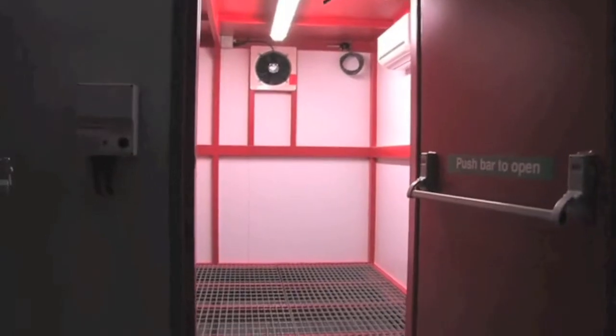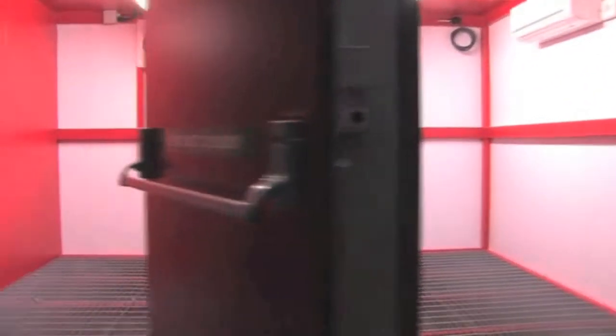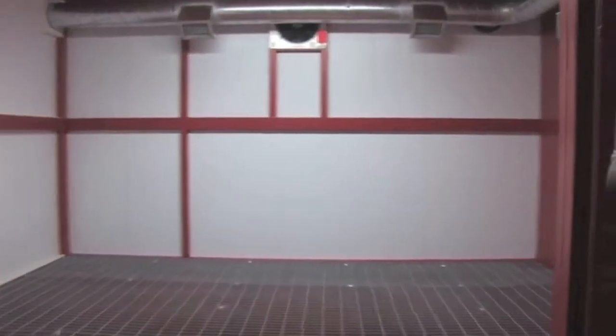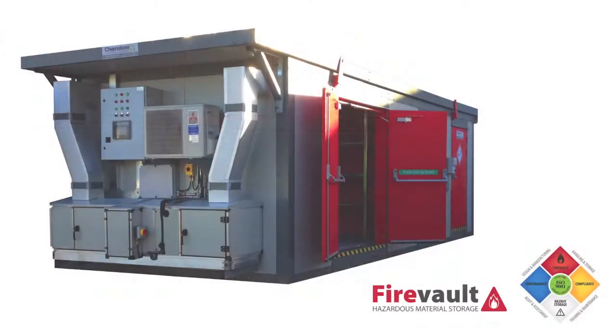FireVault will guarantee your compliance with all environmental and health and safety regulations, by assessing your needs with a specified bespoke design and manufacture of your system. We'll train and certify your operators on best practice for the safe handling and storage of hazardous materials.